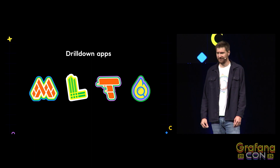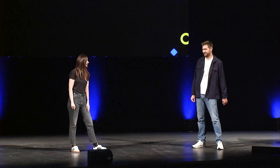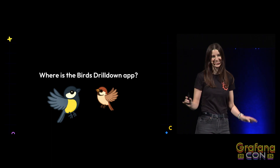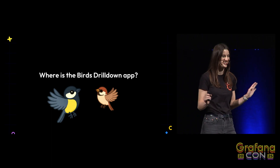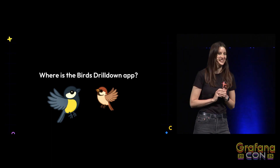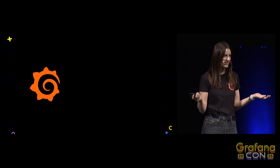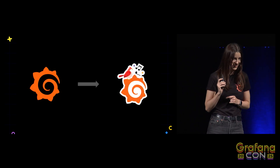However, I think there's something missing in this list. Where is the Birds Drill Down? Me and Sven have a little side hustle going on. We are on a mission to make Grafana recognized not just as a monitoring company, but very specifically a birdsong monitoring company — so that when someone says Grafana, people immediately think, 'Oh yeah, dashboards and birds.'